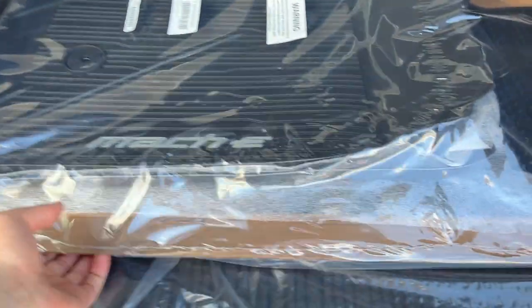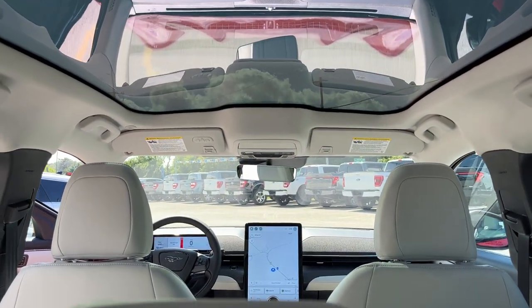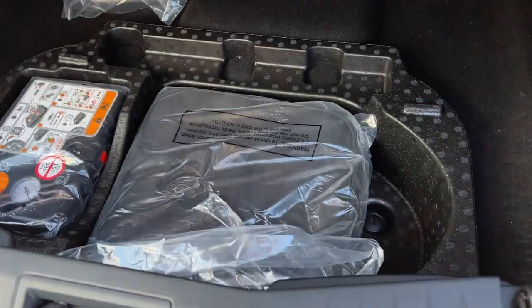This one does have the interior protection package, so you do get that cargo shade as well as your first and second row floor liners and your Mach-E branded cargo mat. And there's your panoramic roof on the interior.